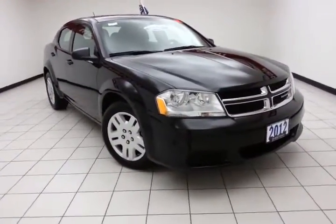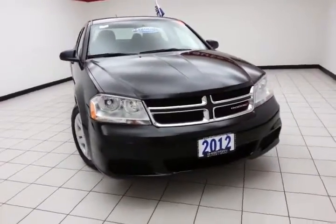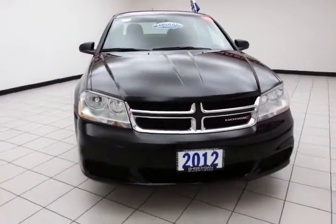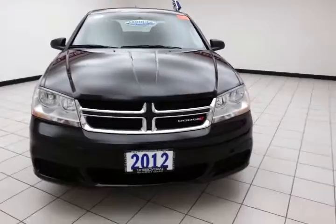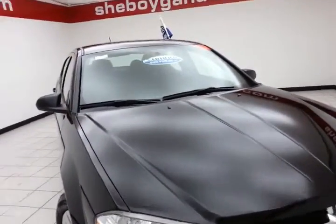Today's special is the 2012 Dodge Avenger SE, stock number Z941A, 27,000 miles on this one owner local trade, comes to us with a clean auto check history report, black in color.